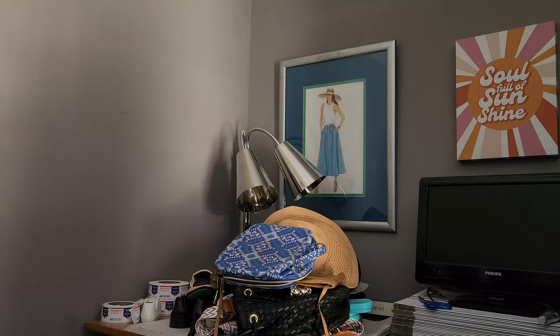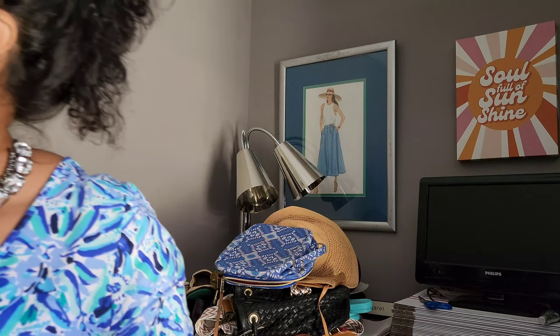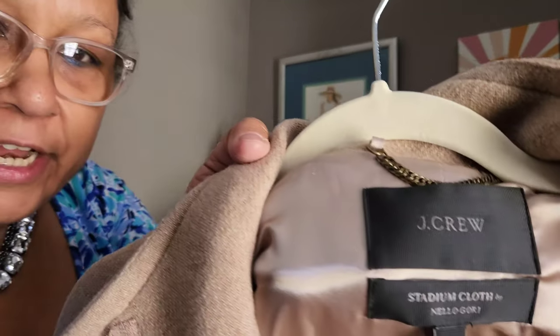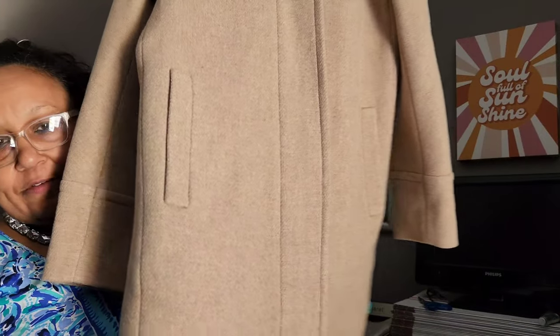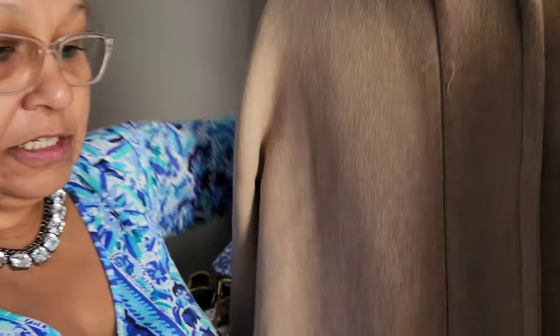Coat number two — if you ever see one of these, pick it up. I had no idea, I just got it because it was J.Crew, but it is J.Crew stadium cloth. I thought it was a collab when I saw the label. These go upwards of $100 — the stadium cloth is a special type of wool and it's well made.